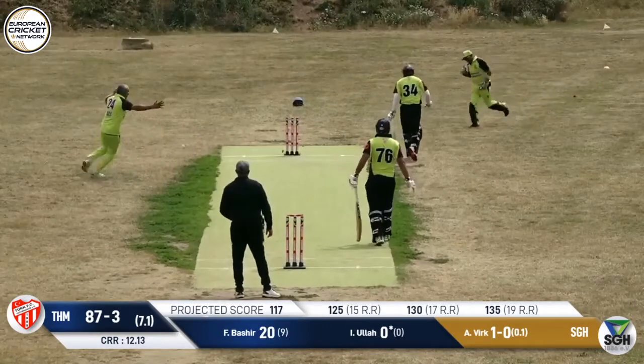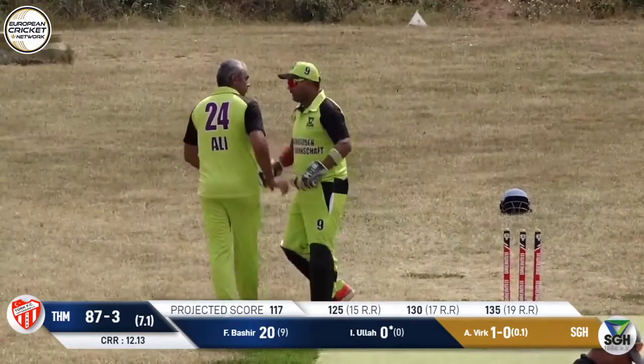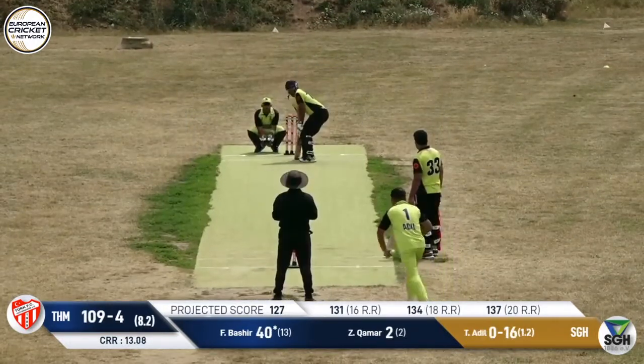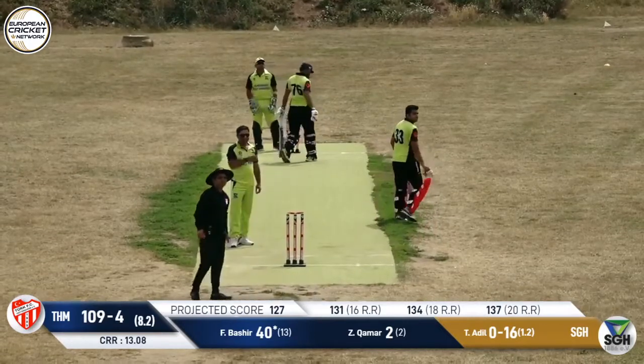That's a good take by the keeper, and an excellent direct hit — some quick reactions there. There's a full toss, dispatched. Twelve balls to come. What do you think was a good score now, with them being on 103? Here's a big one — that's a six.